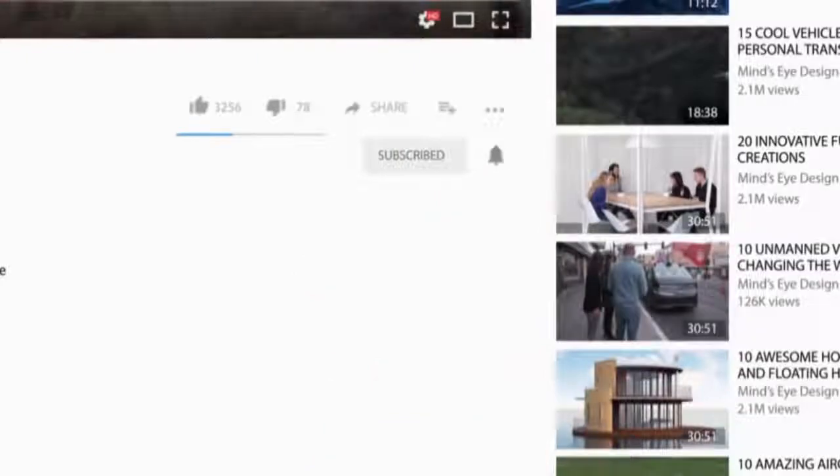Before you strap yourself into one of these machines, be sure and update your life insurance policy. And while you're at it, don't forget to hit that subscribe button and click that bell icon to stay up to date on all of our latest videos.